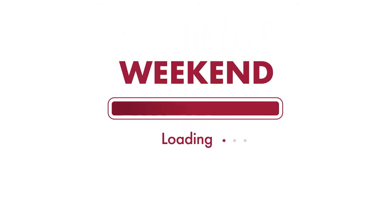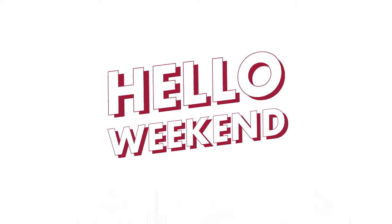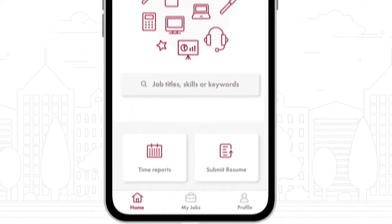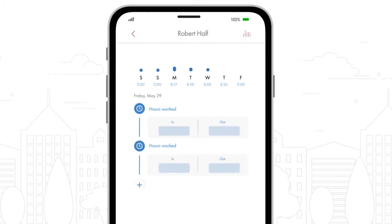When the work week is done, the weekend couldn't come sooner. Now it will! With the new Time Reports feature in the Robert Half app, you can submit your time in less time.